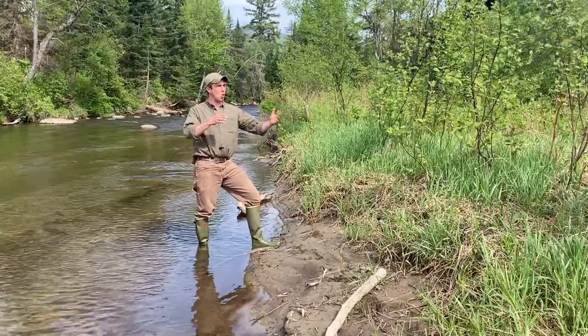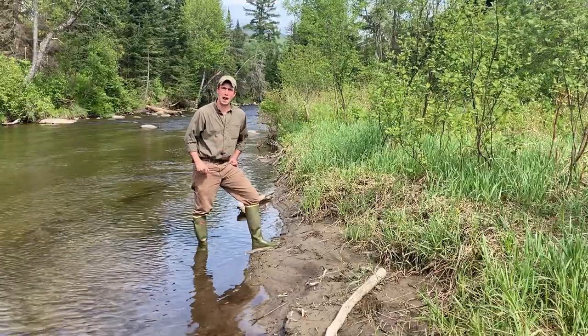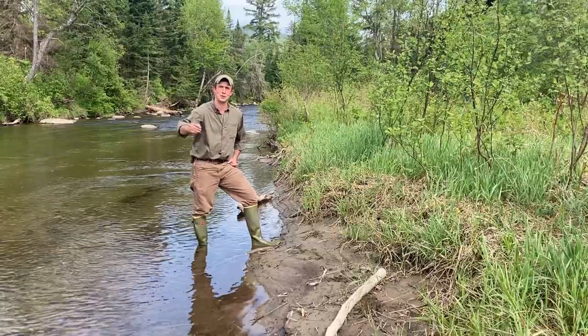Now that we know a little more about where wildlife likes to travel and some good characteristics for tracking — sand and mud — let's head upstream and see if there are any other species that passed through here in the night.